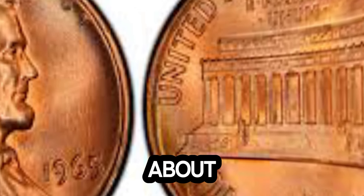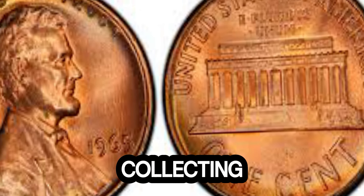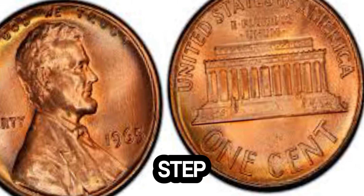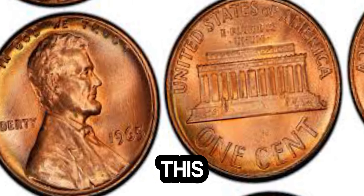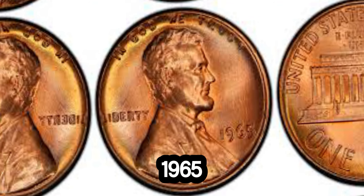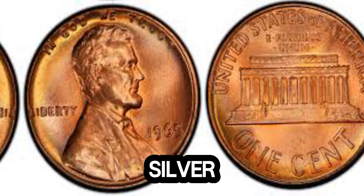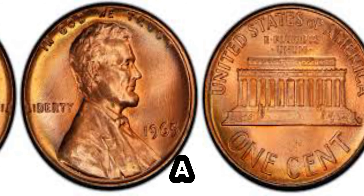We have an exciting story about a 1965 Lincoln penny that's making headlines in the coin collecting community. Can you believe it? A penny that's worth a staggering 1.6 million dollars. This coin was minted during a significant time in US history. In 1965, the US Mint was transitioning from using silver in coins to more affordable metals due to the rising costs of silver. But what makes this particular penny so special? It's all about a rare minting error.